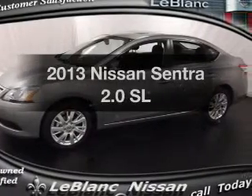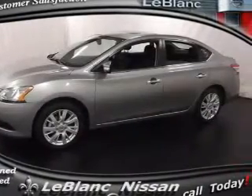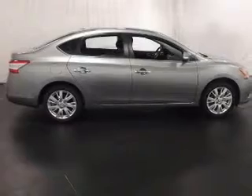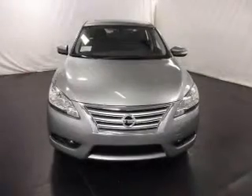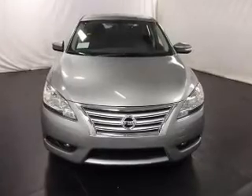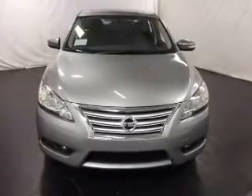Introducing the 2013 Nissan Sentra. If you're looking for an automobile with great attributes, look no further. With an efficient four-cylinder engine, the powertrain includes front-wheel drive connected to a smooth shifting transmission.